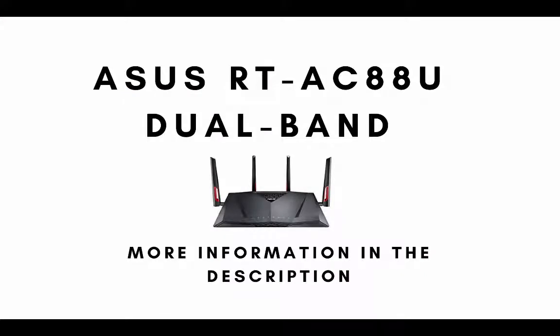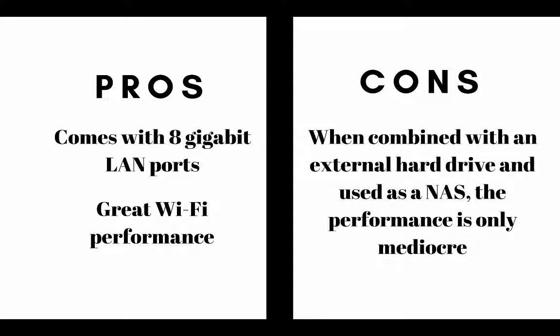The second router on our top 10 list is the Asus RT-AC88U dual-band wireless router. The main pros are it comes with 8 gigabit LAN ports and it offers great Wi-Fi performance. The main cons are when combined with an external hard drive and used as a NAS, the performance is only mediocre.